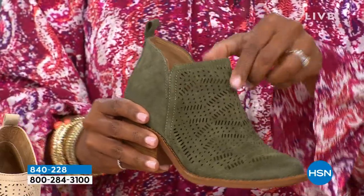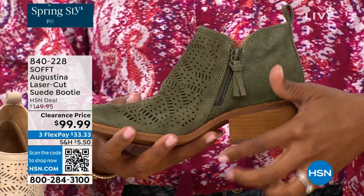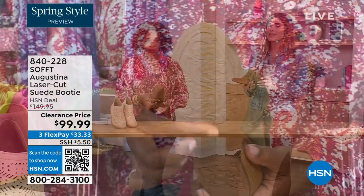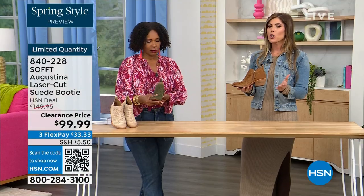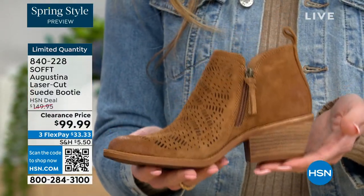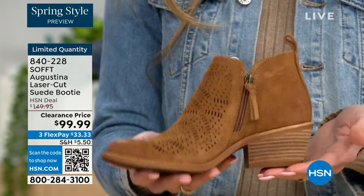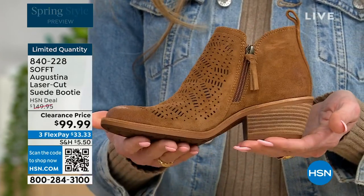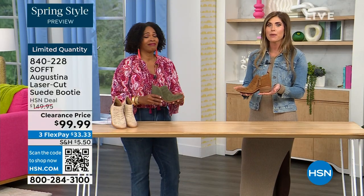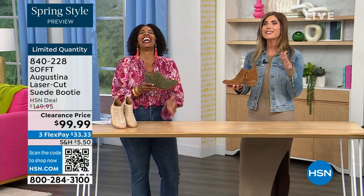The beautiful zipper closure with the matching pull tab, the nice stacked heel — even though it's stacked, same with our wedges, none of our shoes are clunky or heavy. Sometimes with western-style boots or wedges, they are heavy. If you're walking around on your feet all day, you don't want to carry around a five-pound dumbbell. These are still lightweight, still cushioned.